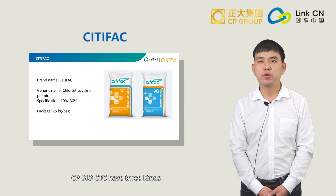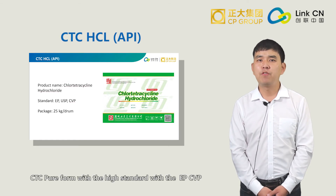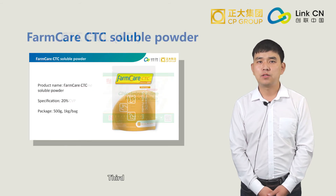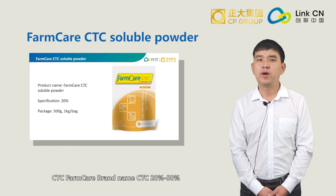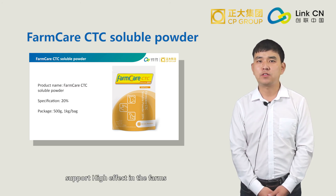CPBio CTC has three kinds. First, brand name CTFAC, CTC 10% to 30% premix. Second, CTC pure form with a high standard with EP, CPV, and USP to support raw material high quality. Third, CTC farm care brand name CTC 20% and 50% to support high quality in the farms.